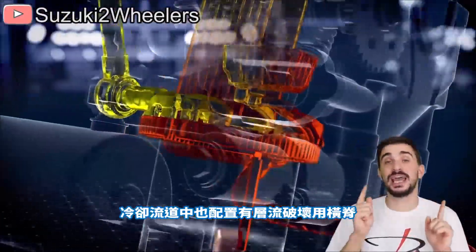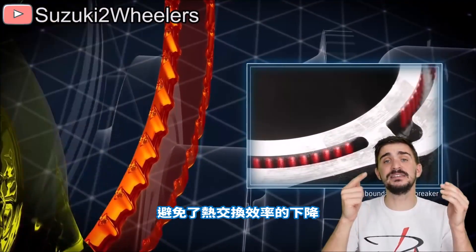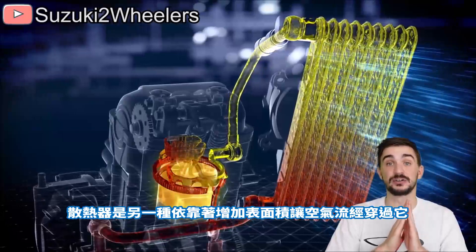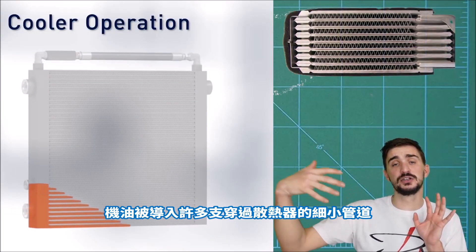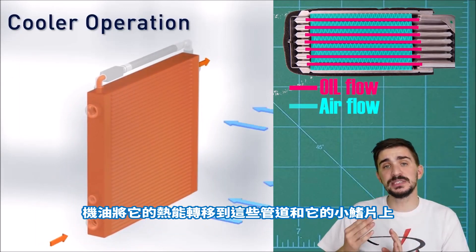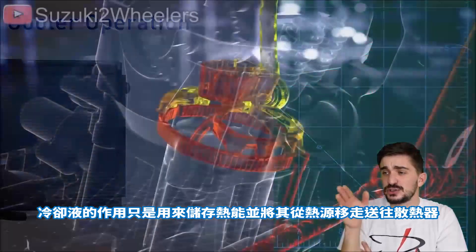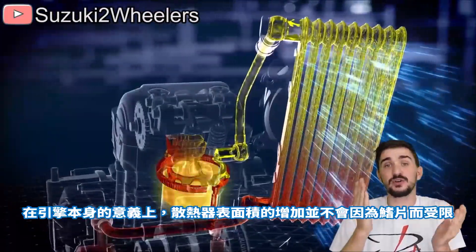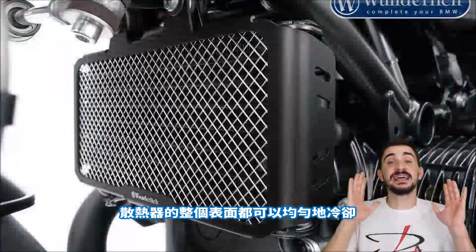The cooling channels also feature small ridges which act as boundary layer breakers, preventing a zero-velocity boundary layer from forming directly on the channel surface and reducing heat exchange efficiency. After this, the oil circulates through an oil cooler — essentially a radiator — which relies on increased surface area to maximize heat exchange with passing air. The oil is distributed through multiple thin tubes with a large number of small fins attached, transferring heat from oil to tubes to fins to air. In this respect, all engines are ultimately air-cooled; the liquid only stores and transports heat from the source to the radiator, which can be ideally positioned in the airstream.